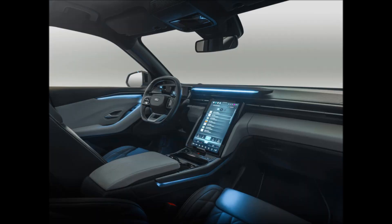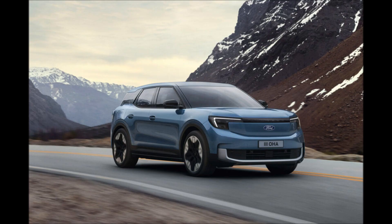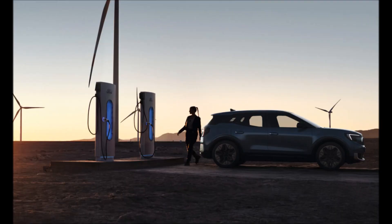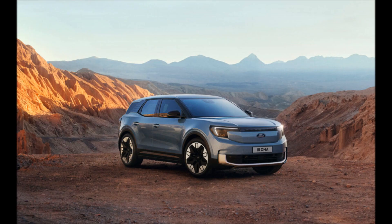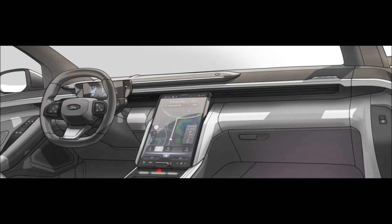This German-built crossover features a 14.6-inch movable media screen and can charge to 80% in 25 minutes. There's the obligatory freestanding digital instrument cluster beyond a chunky, vaguely square steering wheel, but the real focus of the interior is the huge 14.6-inch portrait touchscreen.